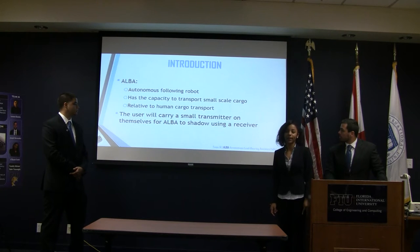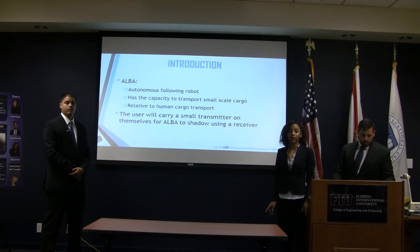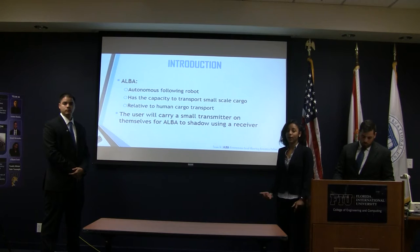What is ALBA? ALBA is an autonomous following robot that has the ability of transporting small cargo that is relatively typical to what a human can carry. Basically, the user will have a small transmitter and the ALBA will have a receiver, and this will be the communication between the user and the device.